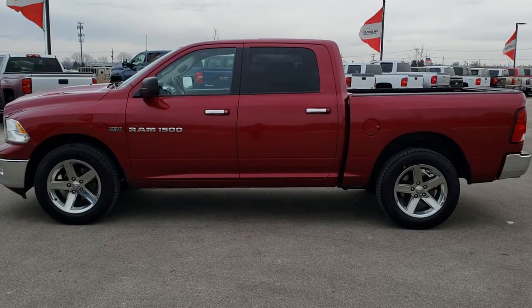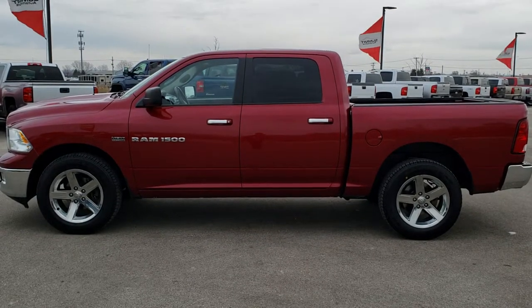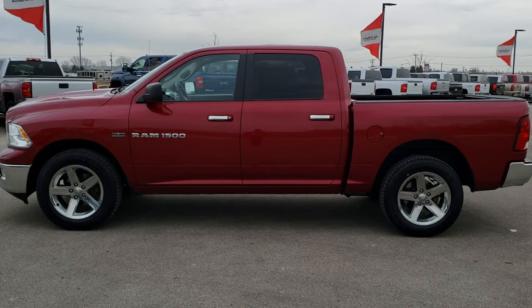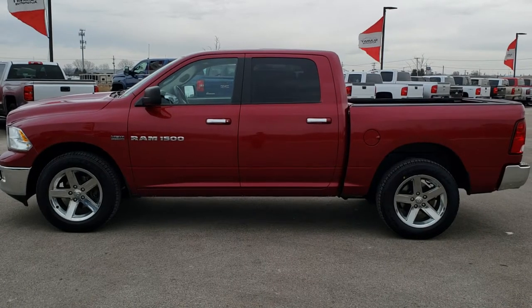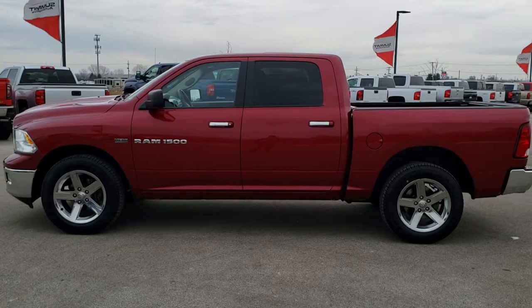Videos of every single used vehicle that we have, all at summitauto.com. If you want to check out just our used inventory you can go to truckson41.com. And if you'd like to make this one yours, give us a call right now at 920-921-0850. You will not be disappointed. Once again that number is 920-921-0850.